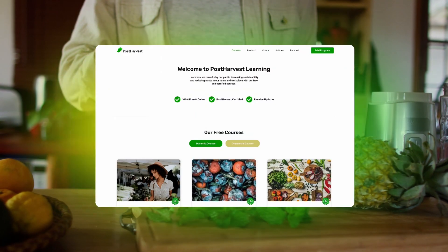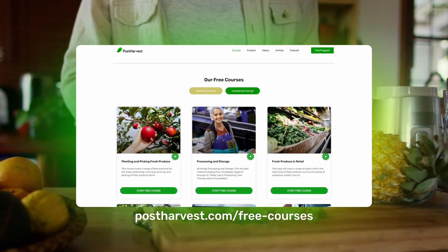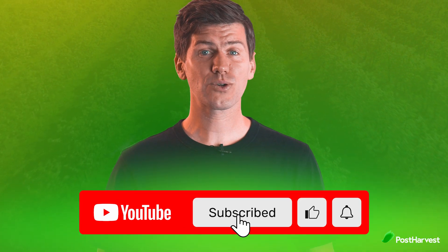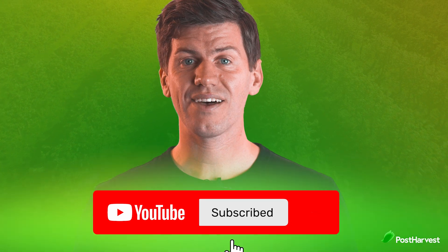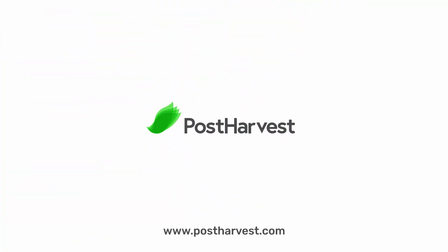And that's all for today's video. If you'd like to learn more about the best food and handling practices at home, we have a bunch of free courses available on our website. And if you're into all things green, hit the like and subscribe button to stay up to date. Together, we can help the world go a little bit greener. We'll see you next time.